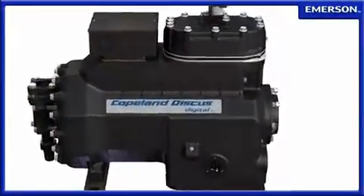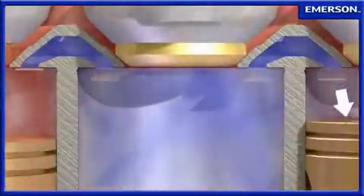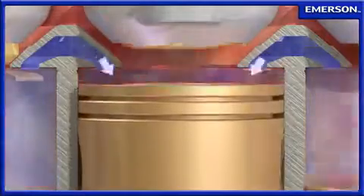The Copeland Discus Digital compressor from Emerson Climate Technologies introduces digital modulation as the most precise method of capacity control.